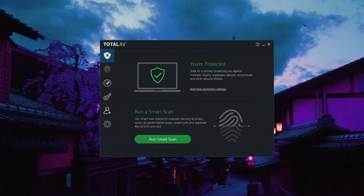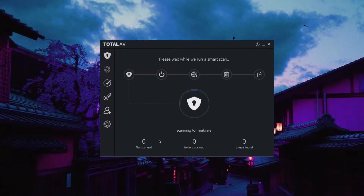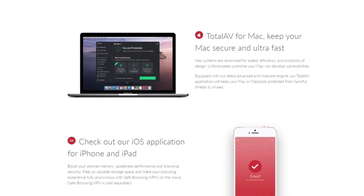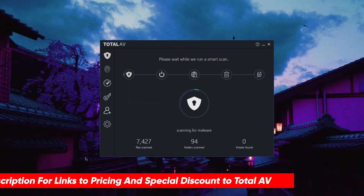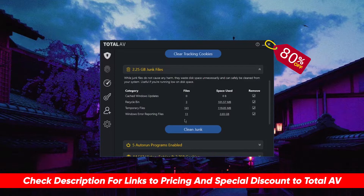By the way, today's sponsor is TotalAV. TotalAV is consistently the top choice to protect all of your household devices — computers, laptops, and smartphones — from viruses, malware, and hackers. You can check the description below for our full review along with an exclusive 80% off if interested.